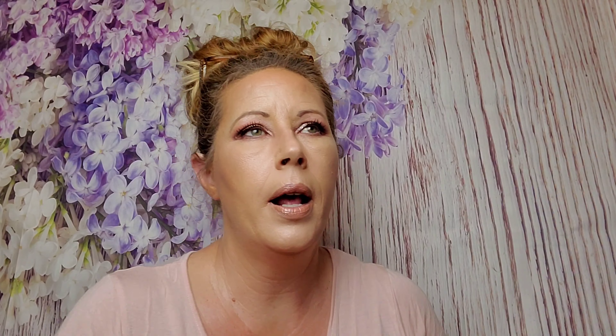I went through and looked up all the prices so I had everything ready for you, and I got my calculator. Let's dive in. The first thing I'm pulling out is the 111 Skin Cryo ATP Sports Booster.